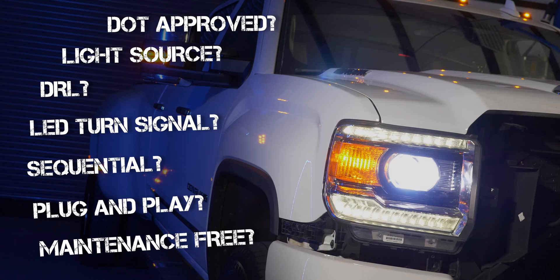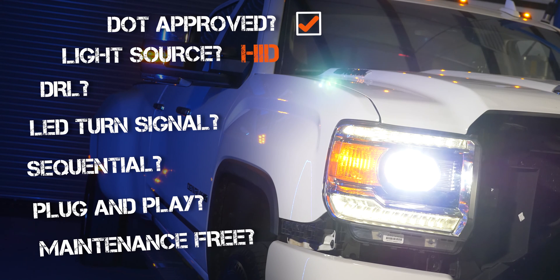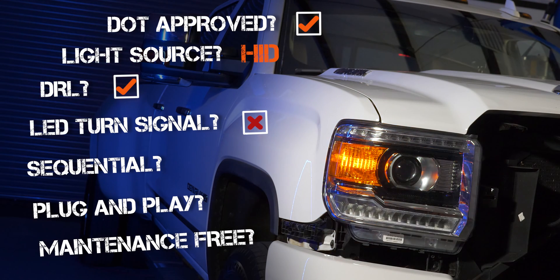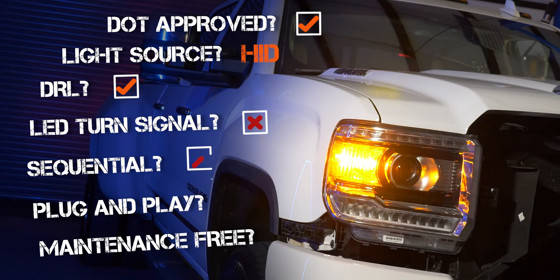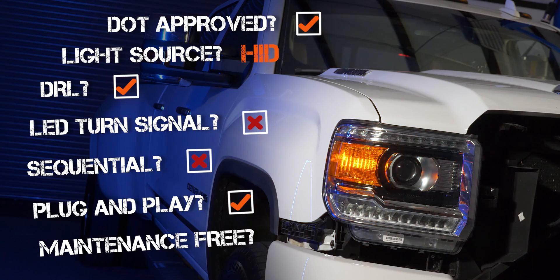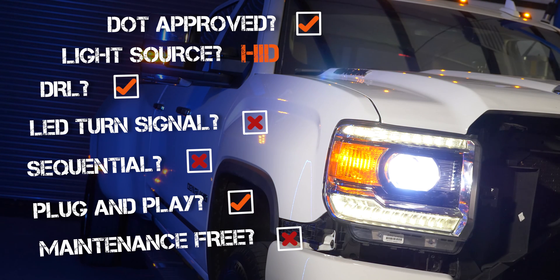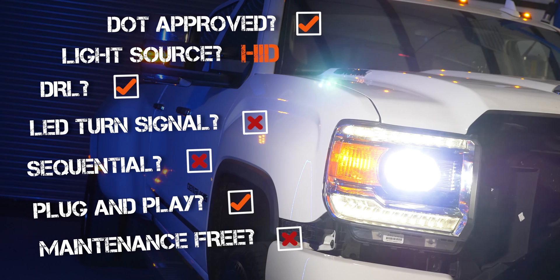After seeing the brightness comparison, if you still need to know more, let's talk about features. The OEM headlight is DOT approved, uses an HID projector light source, has an LED daytime running light, but does not have an LED turn signal or sequential turn signals. It is plug and play since it's the original, but it's not maintenance free — you might have to replace an HID bulb, an HID ballast, or a turn signal bulb.